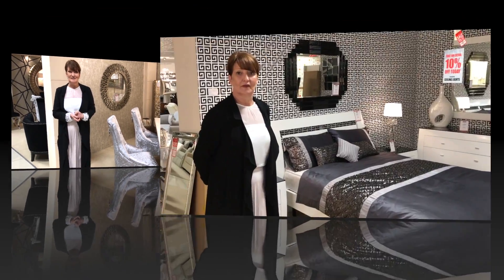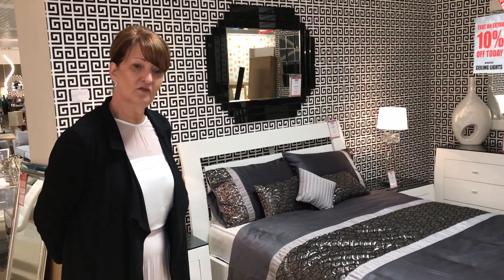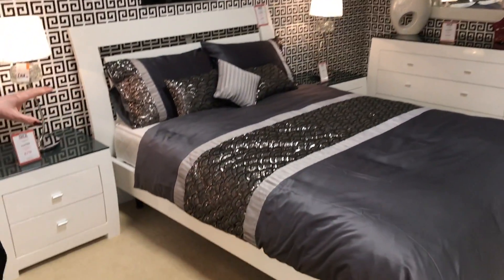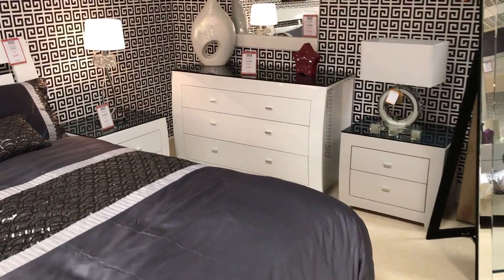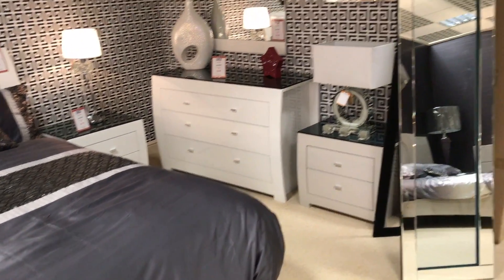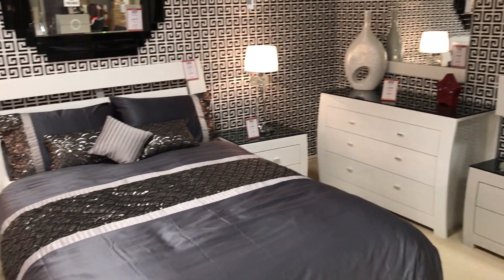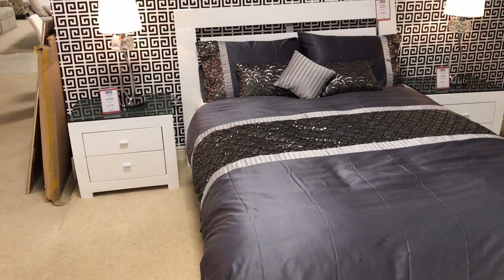Just going to speak about some of the bedroom ranges we have here. This is the New York — lovely high white gloss with black glass tops on the bedsides and chest. It also comes in a very light grey with a black top. It has a five-drawer tall chest which I don't have on the showroom floor at the moment. It's a lovely range — the two-drawer bedside is £179.